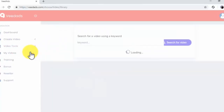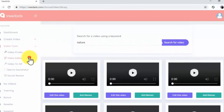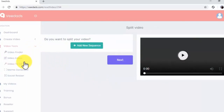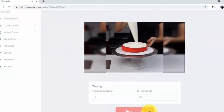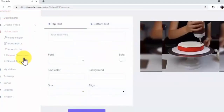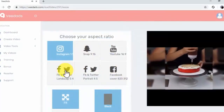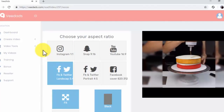The Video Finder tool will allow you to filter videos in the Veed Ads library with keywords. The Video Editor tool will allow you to upload or add videos that you can edit with the Veed Ads Editor. The Video to GIF tool will allow you to upload or add videos that you can export as GIFs easily. The Meme Generator tool will allow you to upload or add videos that you can edit into memes. The Social Resizer tool will allow you to upload or add a video that you can resize to fit any social media feed. The rest of the tabs in the navigation menu include My Videos, Training, Bonus, Reseller, and Support.